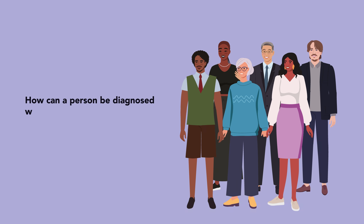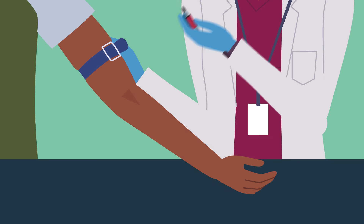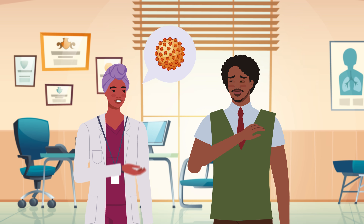How can a person be diagnosed with hepatitis B and treated? Diagnosing hepatitis B in the UK begins with a simple blood test. This test can be provided by your GP or sexual health clinic. If the test is positive, further tests can establish viral activity and whether any liver damage has occurred.